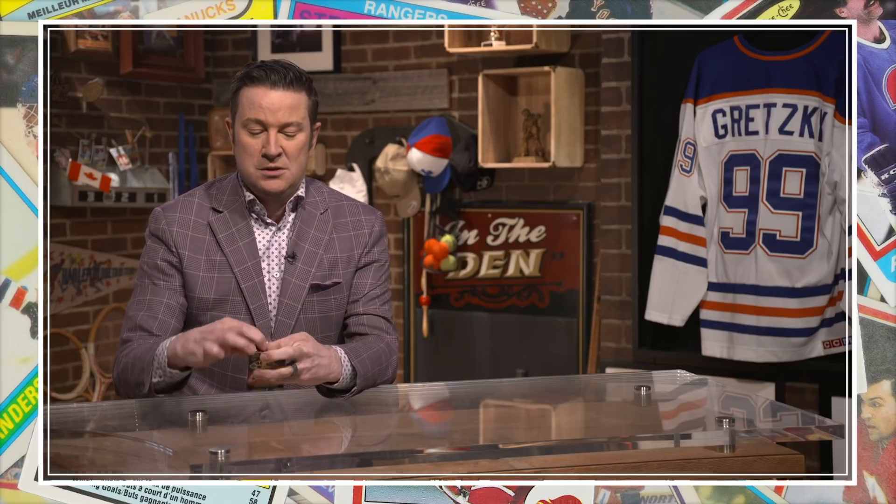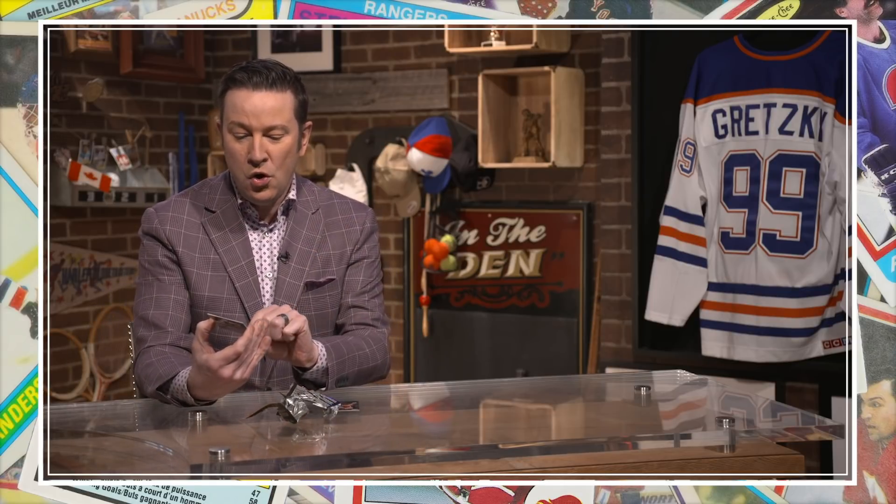Thanks for watching this edition of Hockey Card History, presented by Tim Horton's NHL Trading Cards. Be sure to watch more episodes right here, and subscribe to our channel so you don't miss any new episodes. I'm going to open this pack — come on, I need a Crosby. McDavid... ooh! Canvas Leon Draisaitl. And the always reliable Drew Doughty. See you next time.